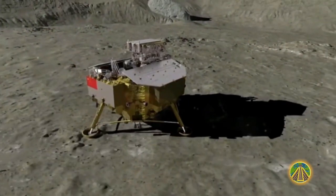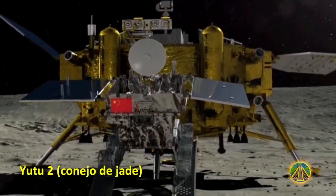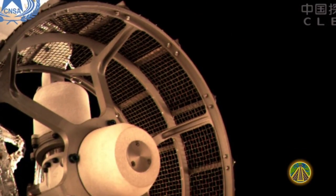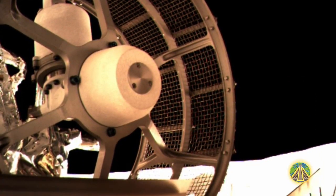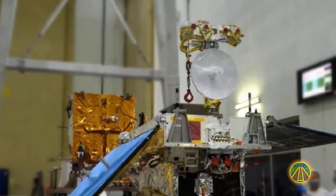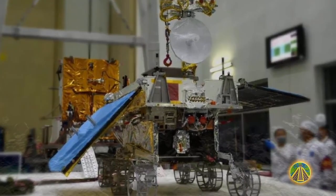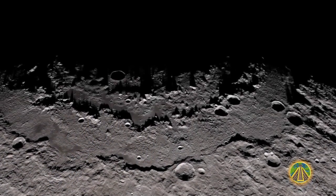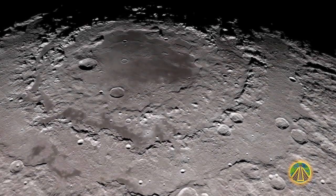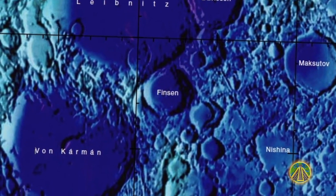After the successful landing, the rover Yutu-2, meaning Jade Rabbit-2, left the probe via a ramp. The vehicle has a wide-angle camera to capture three-dimensional images of the Moon surface, a Moon radar, an infrared spectrometer, and radiation detectors from Germany and Sweden. In this mission, the structure and composition of the lunar surface and soil layers will be analyzed, and various radio astronomical observations will be carried out and evaluated.